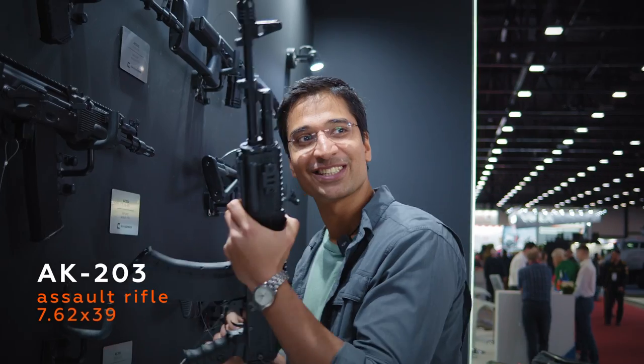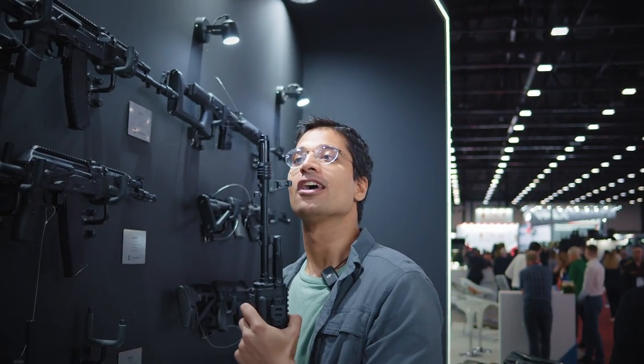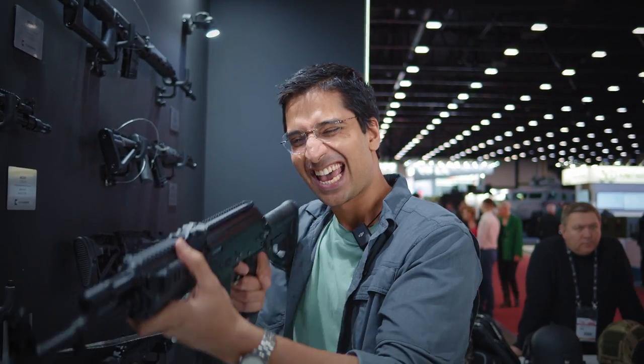And this is my old friend, the AK-203 — the new member of the Indian Army. I'm very proud of this gun. I'm very proud to hold it again and I just can't wait to shoot it again.